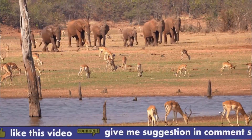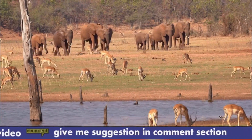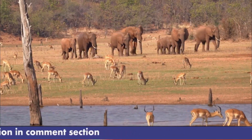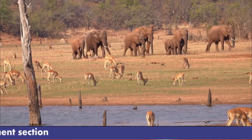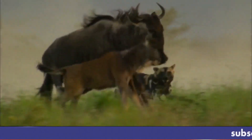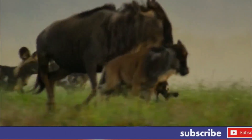Wildlife Photography. Amboseli is located in the shadow of the spectacular Mount Kilimanjaro, a snow-capped mountain that makes for stunning scenery for wildlife photography while lions howl and cheetahs spring through the bush in pursuit of prey. Unquestionably a location worth visiting.